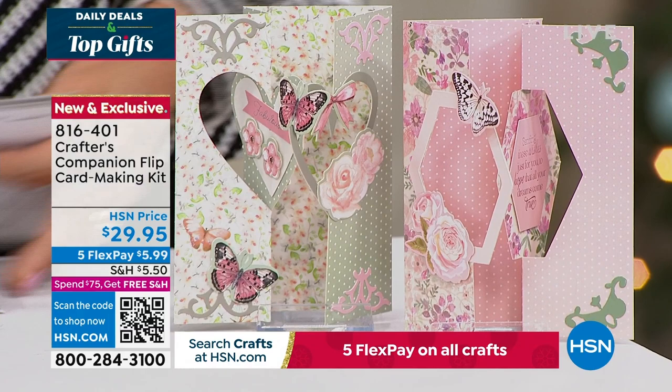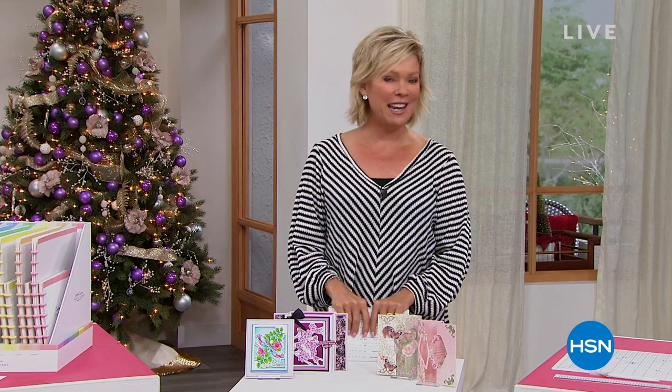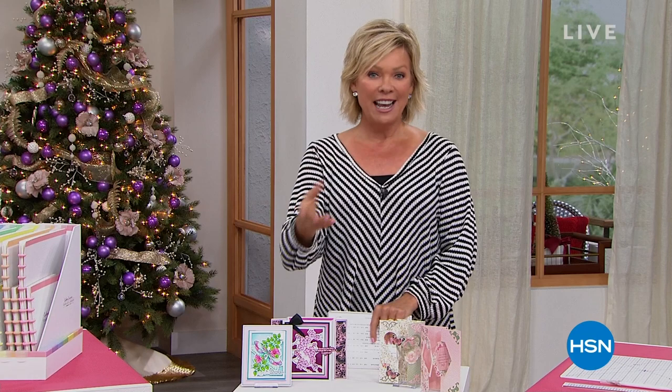As I mentioned, 15 years ago — I can't believe how fast that's gone — we introduced you to Sara Davies. She has changed so many of our lives with all of the creative solutions that she has come up with and shares with us. None better, though, than our star of today, our Today's Special. Let's take a look.